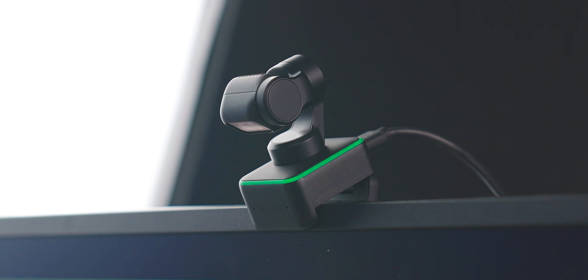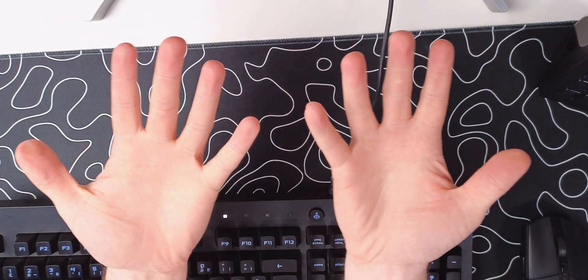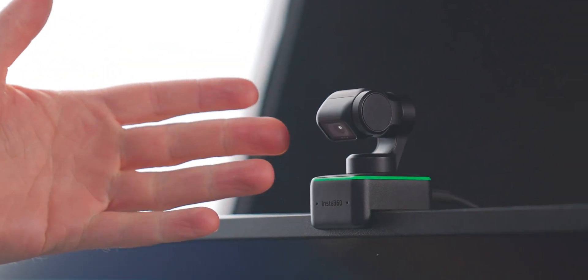You can also go to desk view mode. This will make it look like the webcam is filming you from above, and this all happens while the webcam is just sitting on your screen.